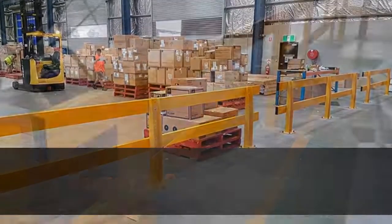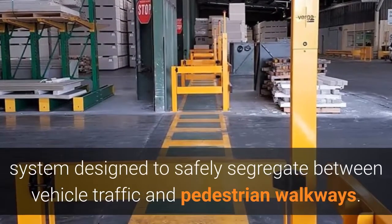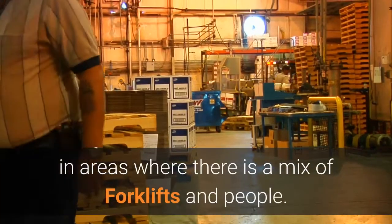Verge HD Barriers Sydney. The Verge HD Safety Barrier is a heavy-duty modular barrier system designed to safely segregate between vehicle traffic and pedestrian walkways. HD safety barriers and pedestrian gates are essential in areas where there is a mix of forklifts and people.